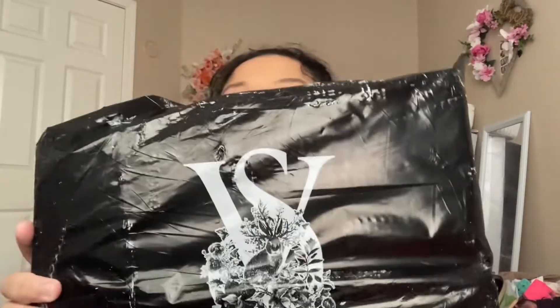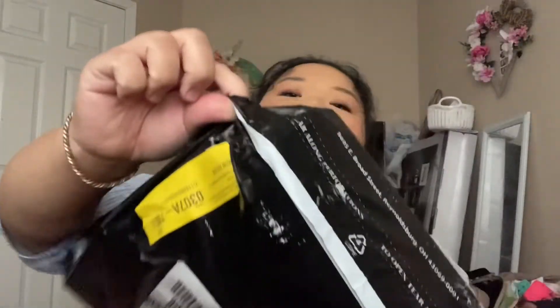I never got a chance to open it up. I liked how the bag says VS on the back — it's really nice. However, I'm kind of disappointed because it got ripped here. So let's open this up and see if they sent everything that I ordered, because I ordered five of the five-for-38 deal.